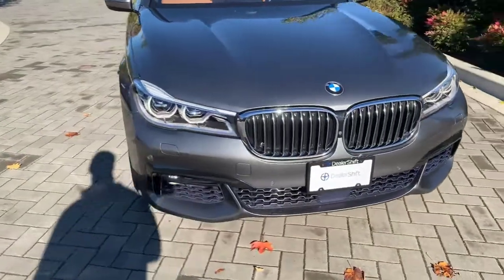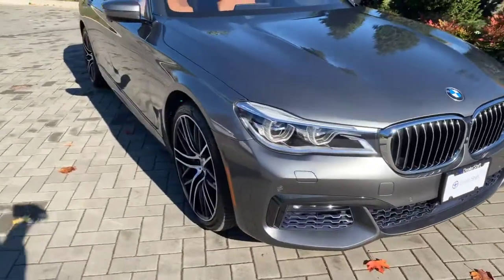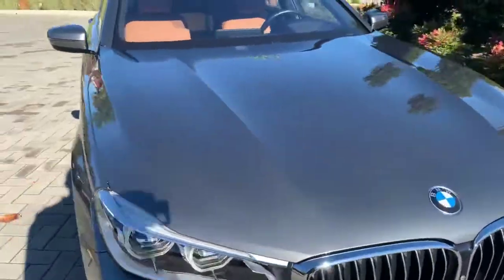The front of the car — same story here, that classic BMW front end. It does have BMW adaptive LED headlights.